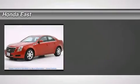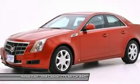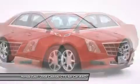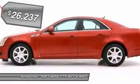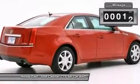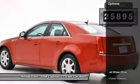One owner local trade vehicle with a clean Carfax, AWD ready for winter, powerful 3.6L V6, super low miles. Motor Trend's Car of the Year in 2008. New car test drive ratings: dynamics, handling, and isolation are all very good.